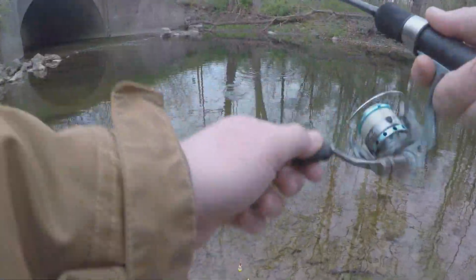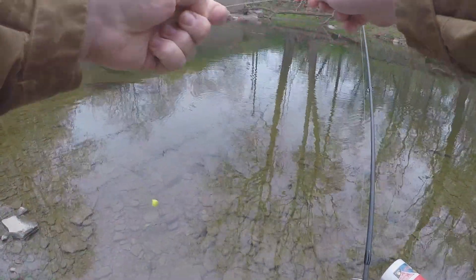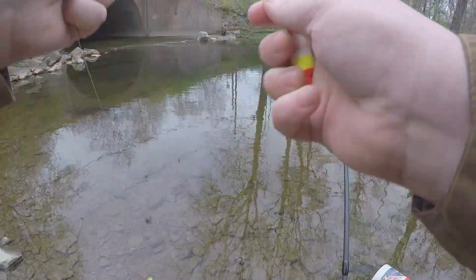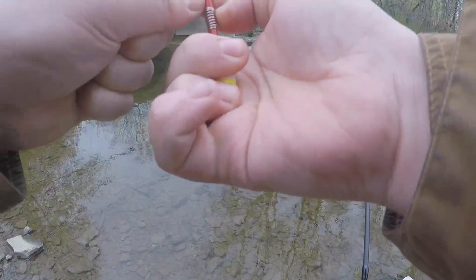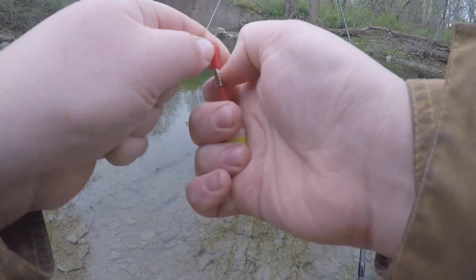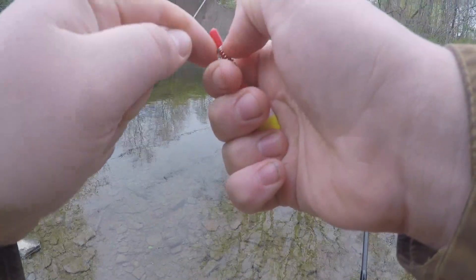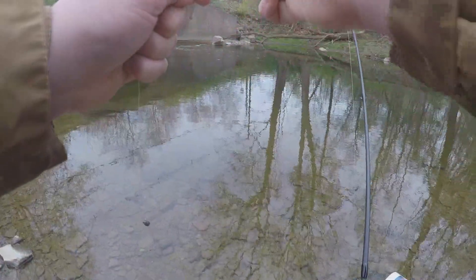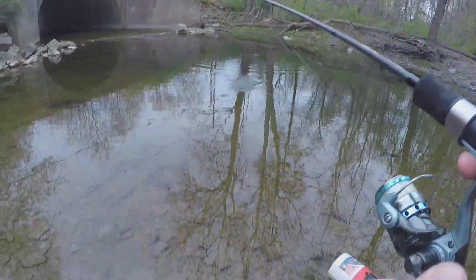I just had another one on. While this clip is going I'm gonna put this bobber a lot higher than I've had it, because I think the bigger ones are just sitting at the bottom. I didn't realize how deep this actually was. These bobbers are a pain to adjust but there we go — let's try that.